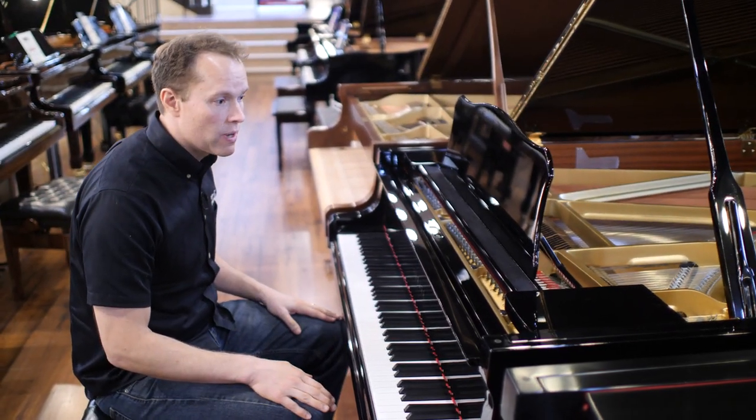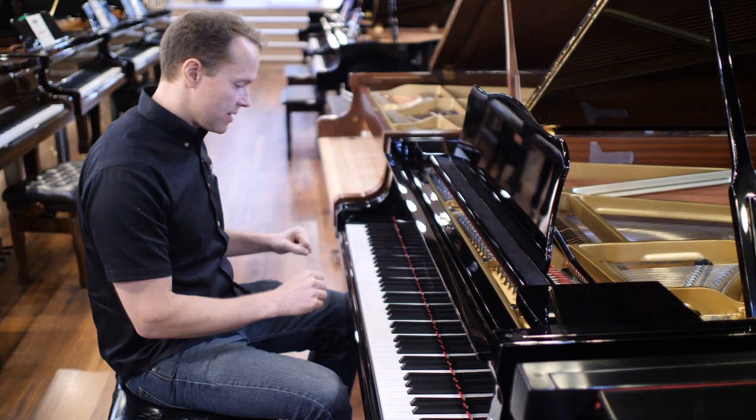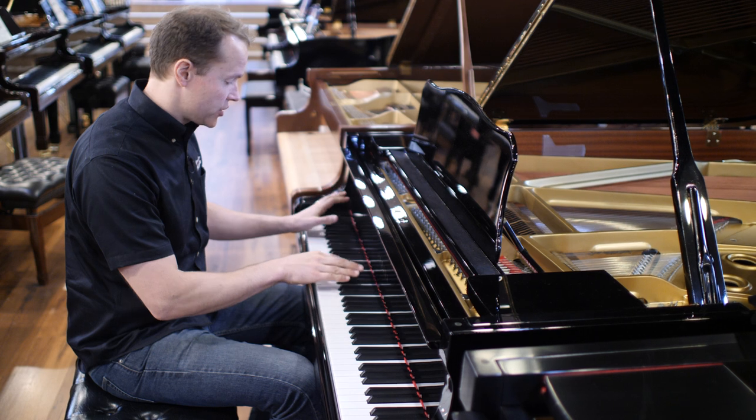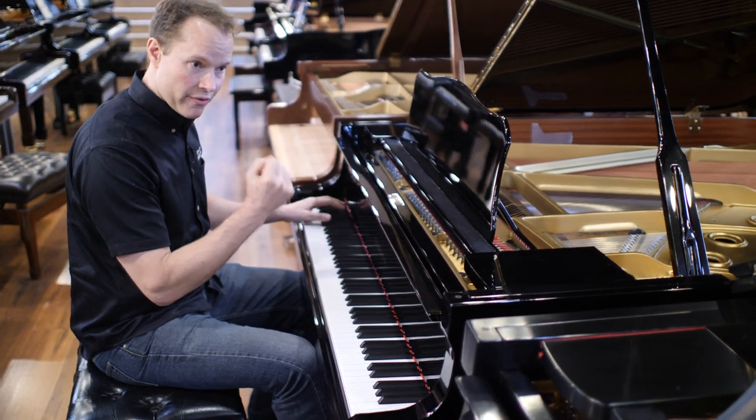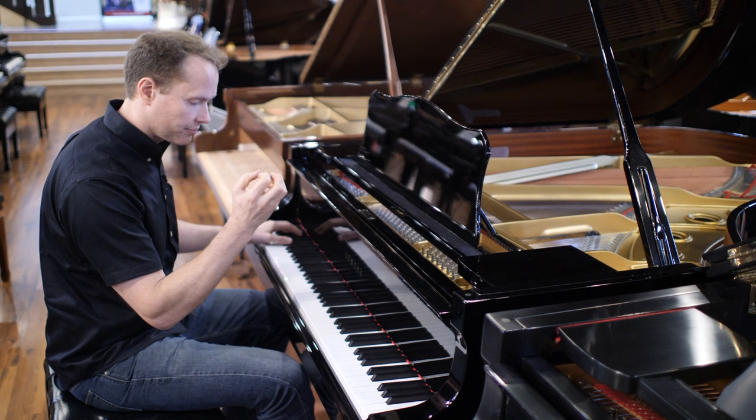This particular piano — the way I would characterize the tone — is power. This thing has serious projection. Sounds like a Yamaha, very, very bright. Well, let's listen.